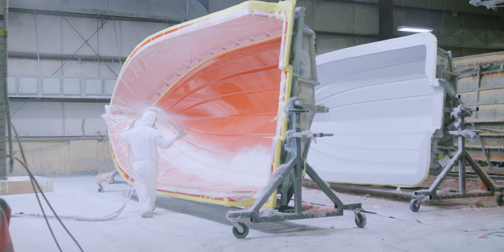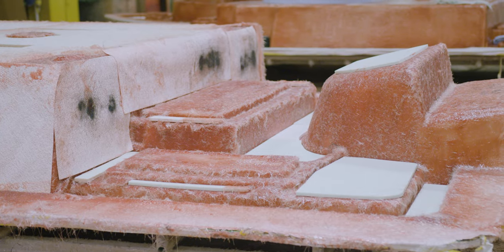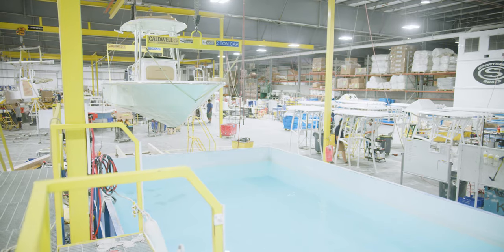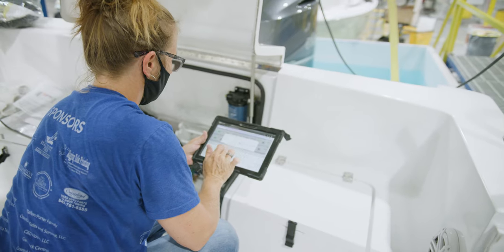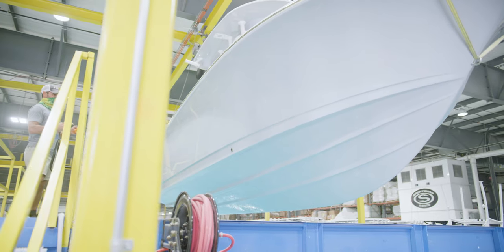The Heritage 231 is built using our proprietary Sport Tech advanced fabrication process, utilizing composite materials and no wood. This boat comes with a transferable 10-year hull limited warranty and is NMMA certified. This certification ensures that the boat adheres to the highest safety standard guidelines set by the ABYC, bringing you peace of mind that you're purchasing a high-quality and safe boat for your family.